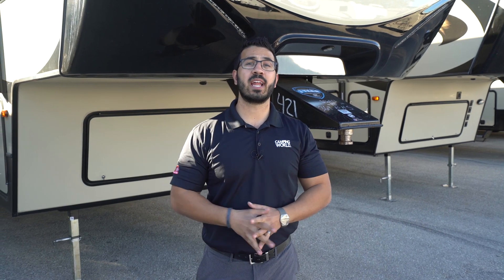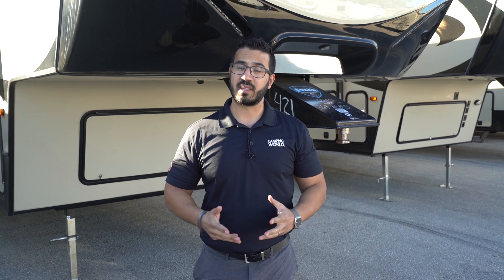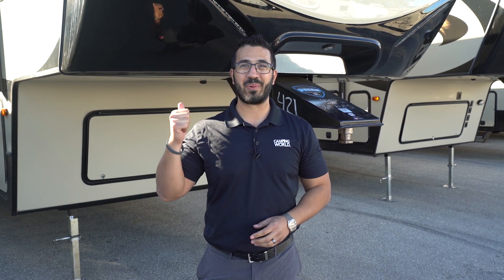All right folks, that wraps it up. Again, this is a 2019 Keystone Cougar 369 BHS. If you're interested in this beautiful fifth wheel and you'd like price and availability, simply click on the link in the description. Thanks again for watching — I'm Ian Baker, and let's go camping!